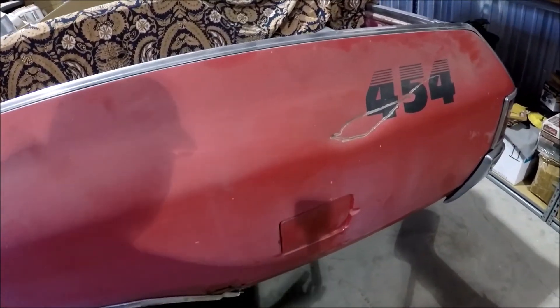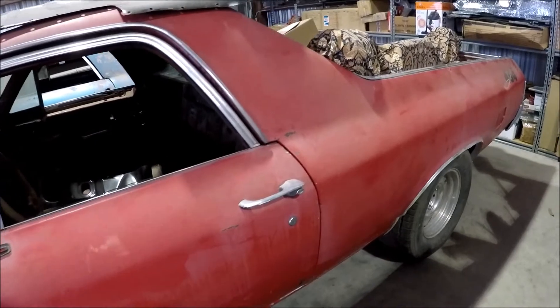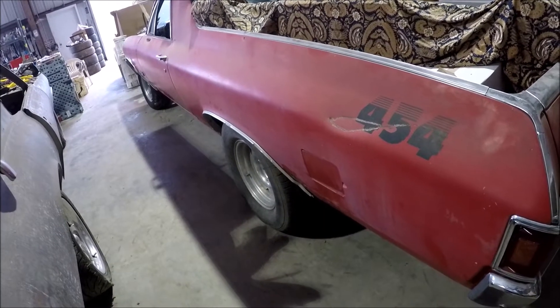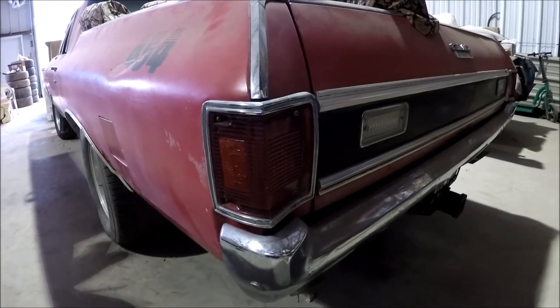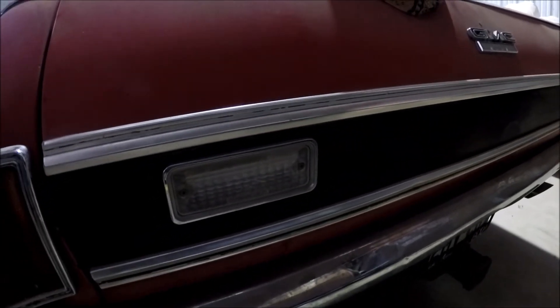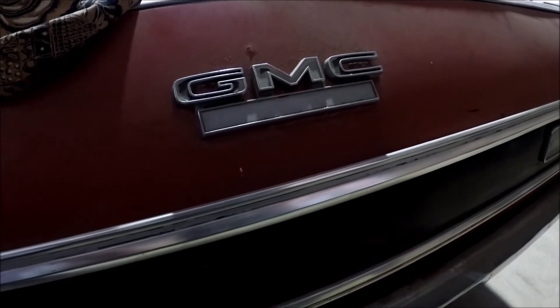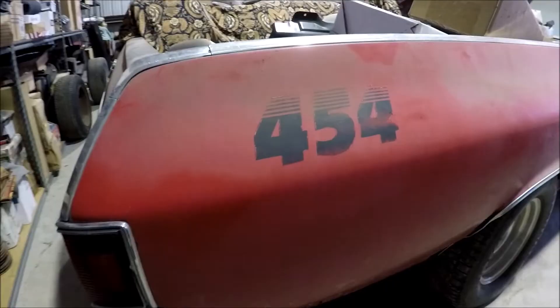It's a cool car. The original colors are cranberry red with black stripes — same setup as the Chevelles. It came with an automatic 400 transmission. I don't have the original motor or transmission, which I wish I did. I can't really document this as a 454 because I don't have the motor or the build sheet. I'm going on what the original owner told me — that it was a 454 car — but as of yet I haven't been able to document it as undisputedly a 454.